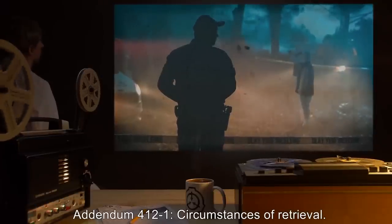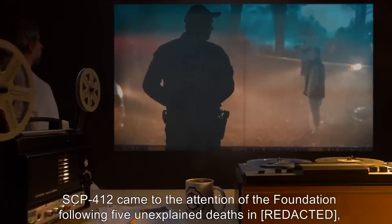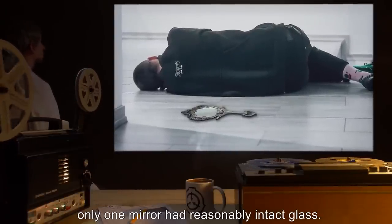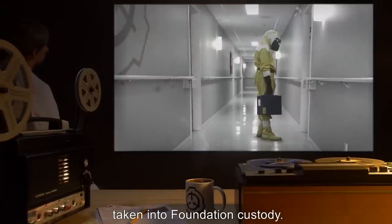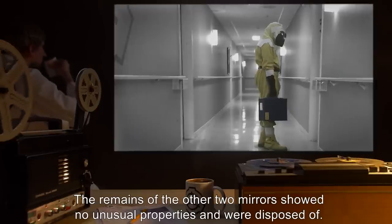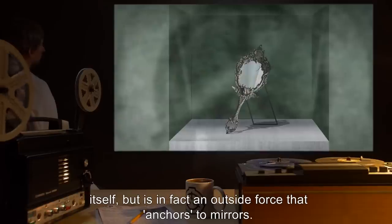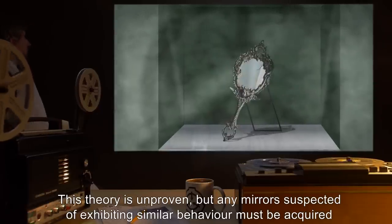Addendum 412-1: Circumstances of Retrieval. SCP-412 came to the attention of the Foundation following five unexplained deaths matching the pattern described above. Three of the deceased owned a hand mirror of a similar age; the design varied considerably. Only one mirror had reasonably intact glass. Once it had been established that the mirror was responsible for the mutations, it was taken into Foundation custody. The remains of the other two mirrors showed no unusual properties and were disposed of. Testing and observation has led researchers to theorize that SCP-412 is not the mirror itself, but is in fact an outside force that anchors to mirrors. This theory is unproven, but any mirrors suspected of exhibiting similar behavior must be acquired and contained.